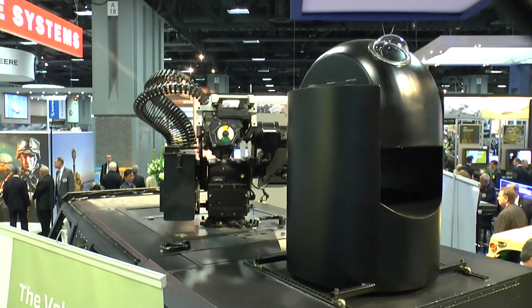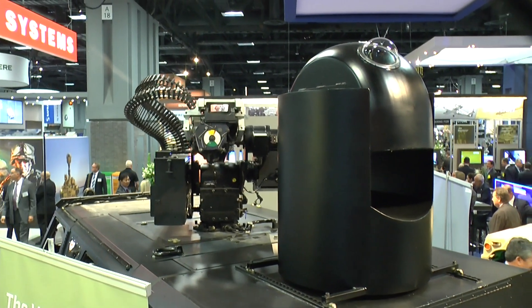I'm here at AUSA 2016 talking to Jeff Wood, Director of Business Development at Northrop Grumman. We're standing beside Northrop Grumman's Hellhound light reconnaissance vehicle. For the show, Northrop Grumman has fitted the Hellhound vehicle with a mock-up of a laser weapon. Jeff, could you tell us a little bit about the laser itself and the thought processes behind fitting it to Hellhound?